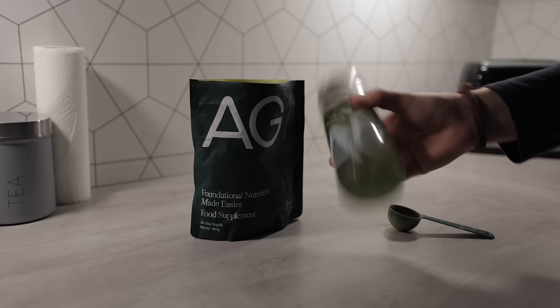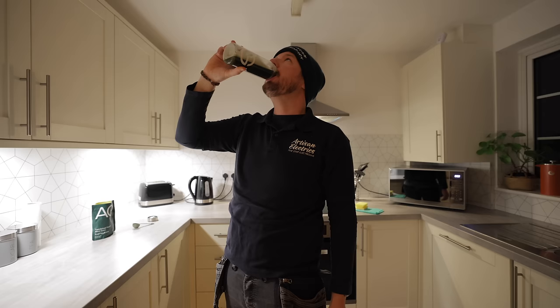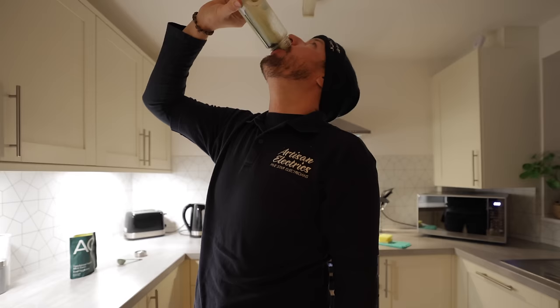That weird green substance I just downed is AG1, and that is today's video sponsor. One of my goals for this year is to get in the best shape of my life. Last year was a pretty good year in terms of exercise, but I kind of reached a plateau and put on a little bit of weight while I've been in Asia. The plan: regular exercise, eat healthy, and follow a daily nutrition routine - and that's where AG1 comes in.